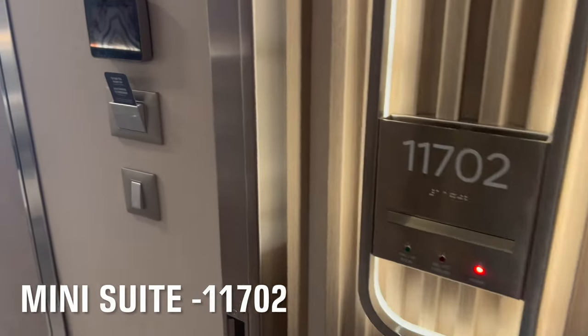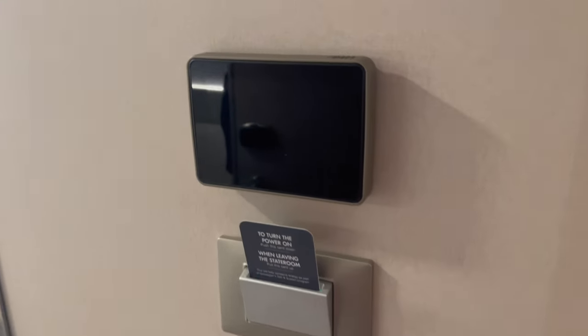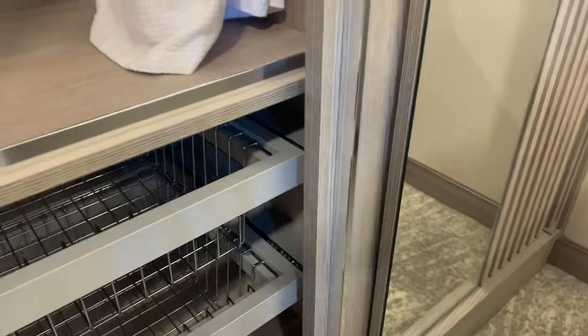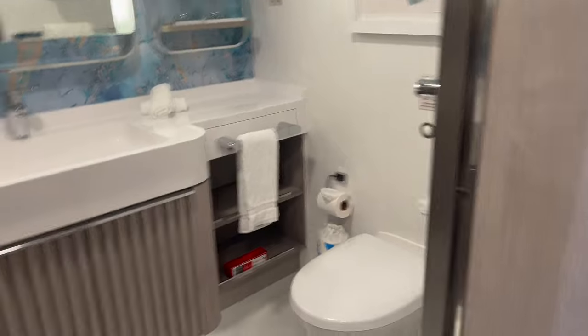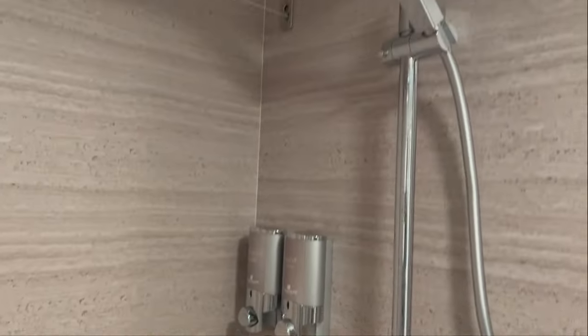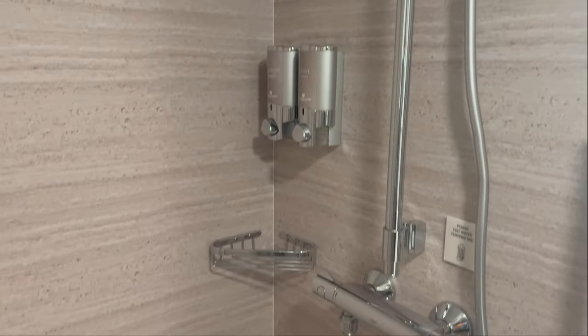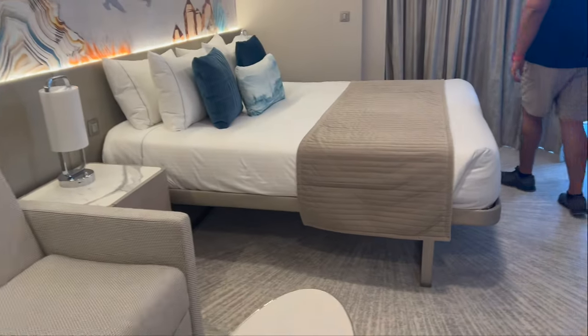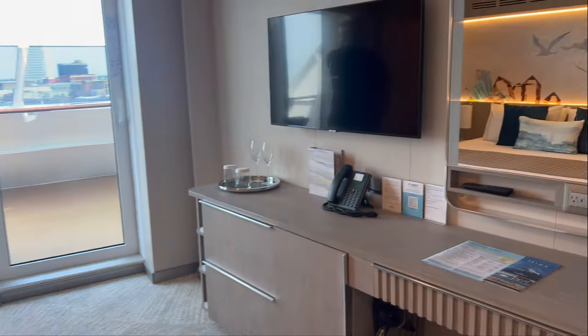We stayed in mini suite 11702, booked through Amex Travel. It was a beautiful room — everything was so clean and smelled brand new, just because it was built in 2022. There's a full closet with bathrobes, a safe, and baskets to hang your stuff. This was an 11-day cruise so we needed storage. The bathroom was beautiful with a full shower. They only had shampoo and body wash, so bring your own lotion — your skin does get dry. You can split the bed into two or have it as one king.